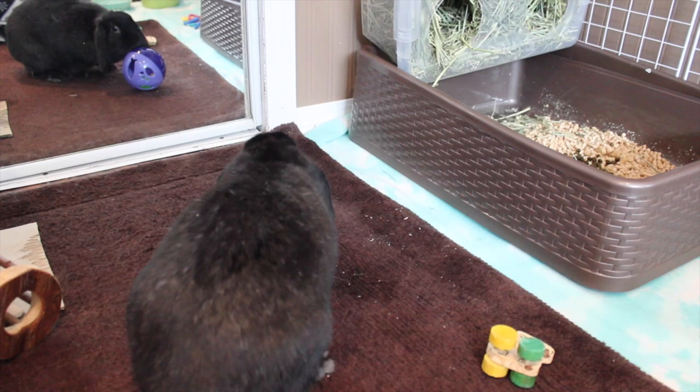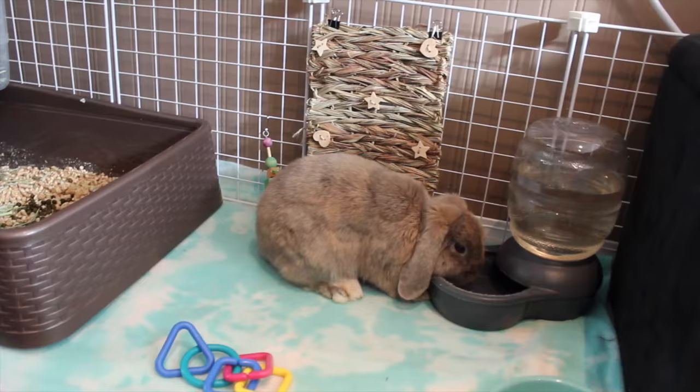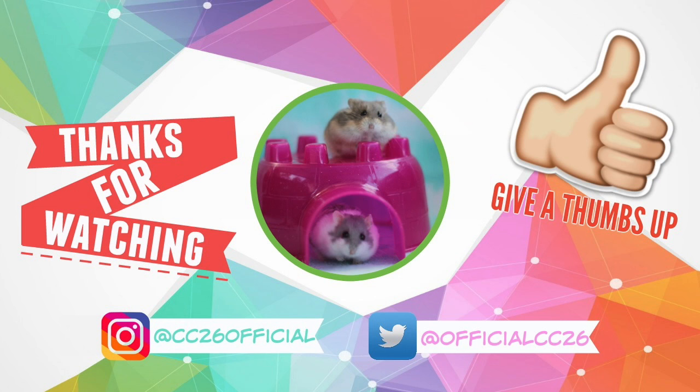So yeah guys, that is basically it for this video. I hope you enjoyed seeing the bunnies, the hamsters, and the cat and the dog of course. Thanks for watching. Bye!